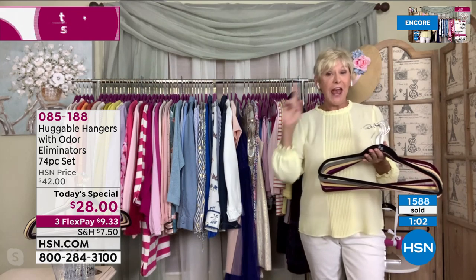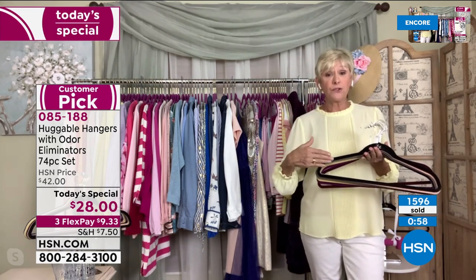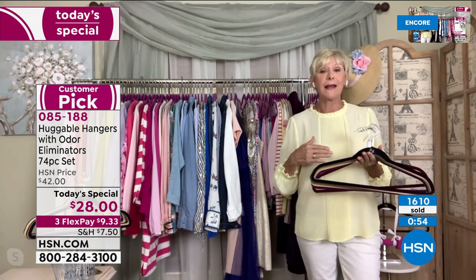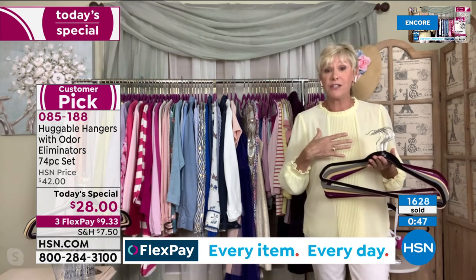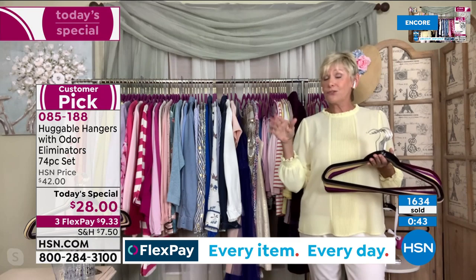It makes a great gift — we're talking about Father's Day. You've got great colors for the fathers: steel gray, taupe, navy, or black. Men love huggable hangers too — for their suits, big jackets, golf shirts, tees, and jeans. Go ahead and give dad huggable hangers.